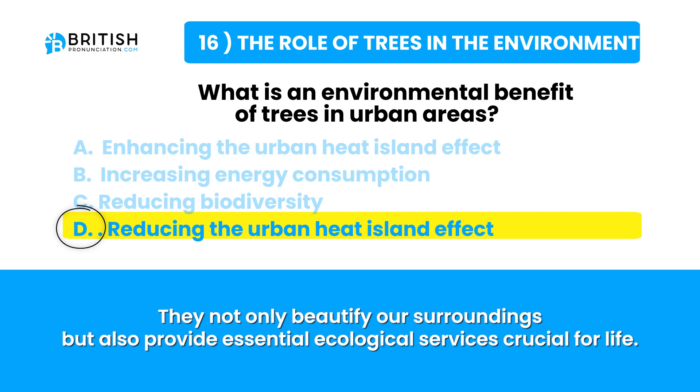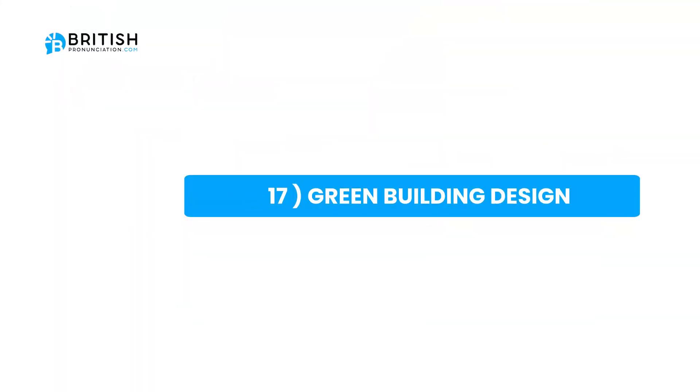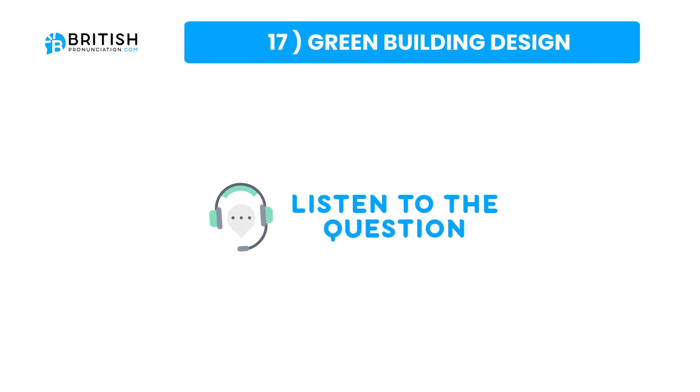Let's go to the next topic. The next topic is green building design. The question is: how do green roofs contribute to sustainable building?